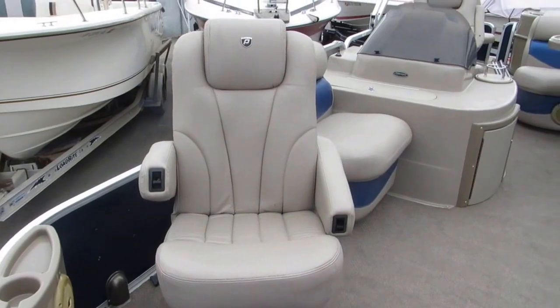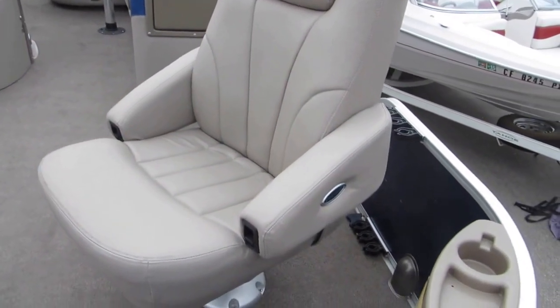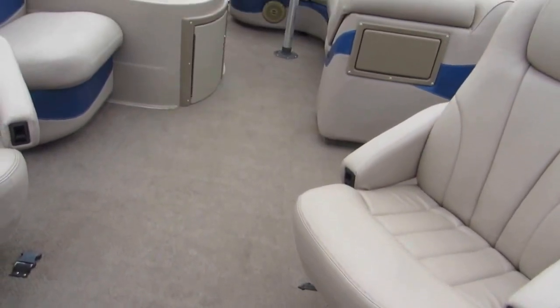A tour of this rig — it has these oversized forward fishing chairs with armrests. It also has rod holders here, cup holders in the front, and speakers. Heading back towards the back.